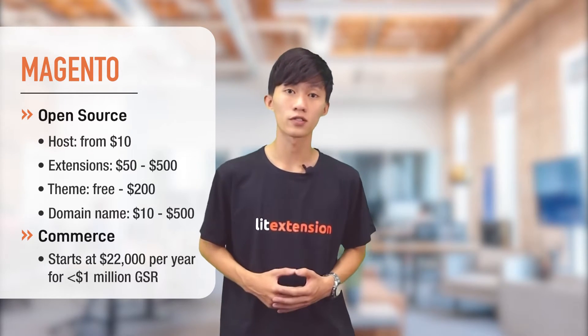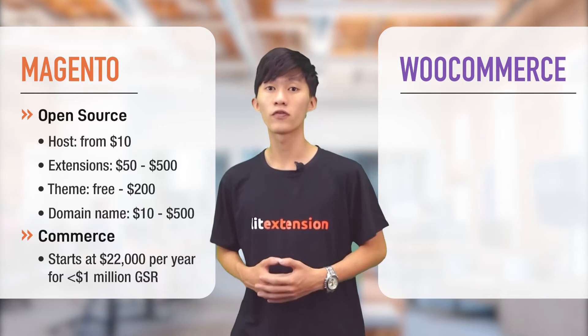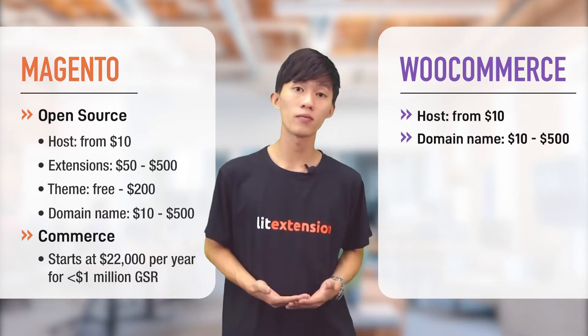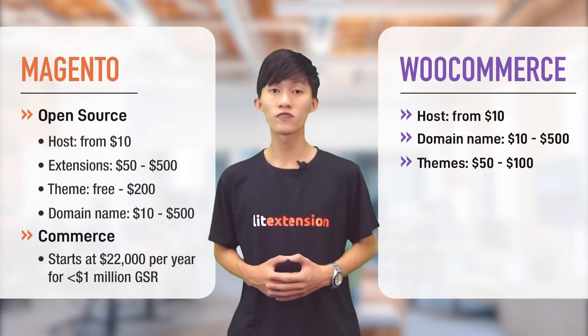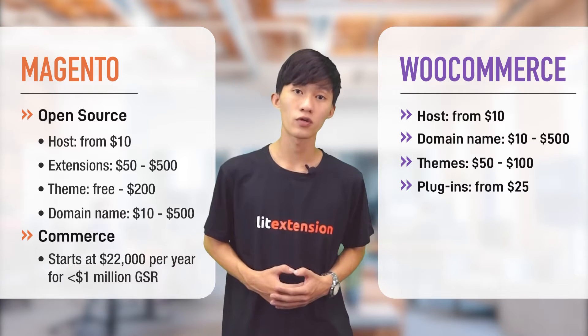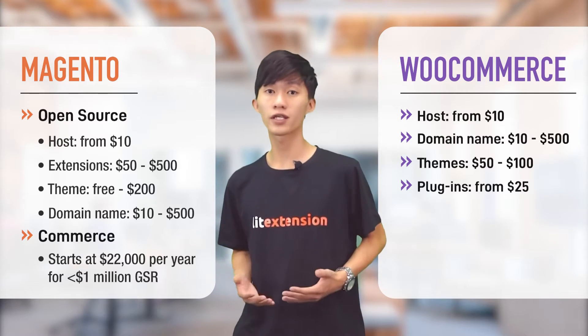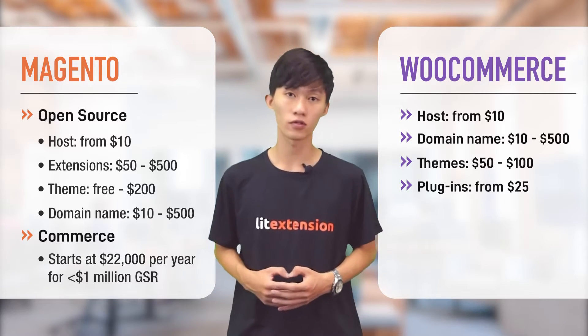Now let's look at WooCommerce pricing. Although WooCommerce itself is free, you will still have to pay for similar fees such as a hosting service, a domain name, a theme, and some other plugins. WooCommerce themes usually range from $15 to $100, and plugins come at around $25. Similarly, the total price when using WooCommerce can't be projected exactly as it depends on the number of plugins that you want for your store.